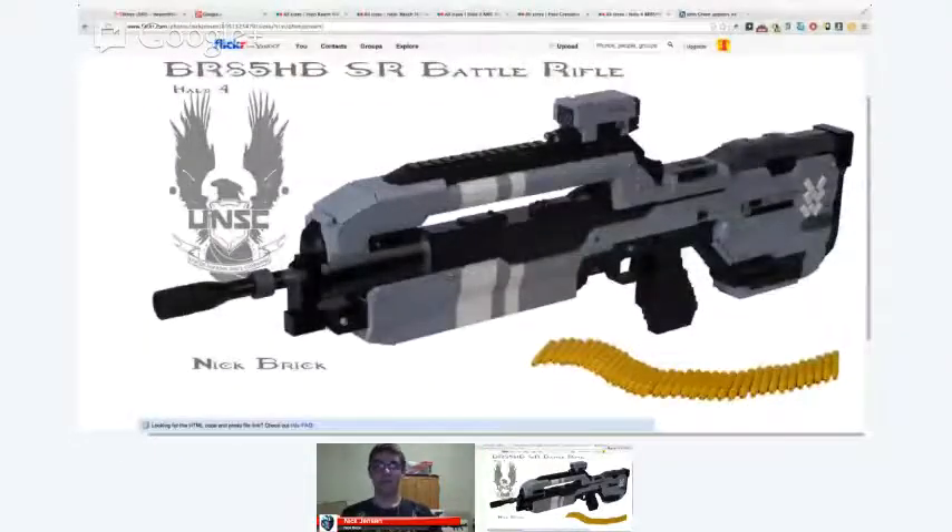Speaking of your builds, the first one I wanted to mention was the Halo 4 battle rifle that you made — I believe that's one of your more recent builds. It's an excellent build. I'll admit I've never played any of the Halo video games, but I've seen a lot of video clips. These life-size weapons you make are really incredible — I know a lot of them have moving parts. What brings you to keep building Lego Halo weapons?